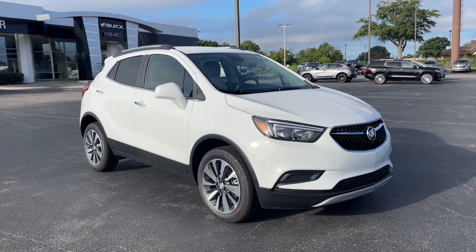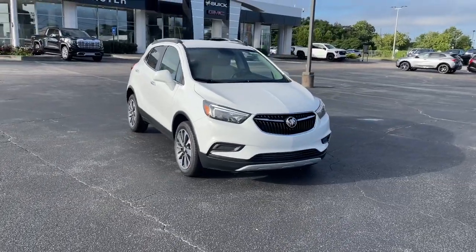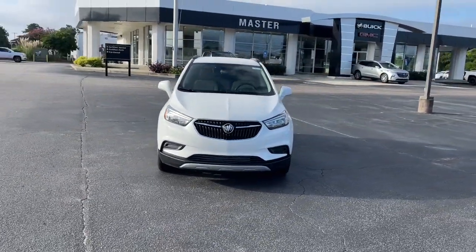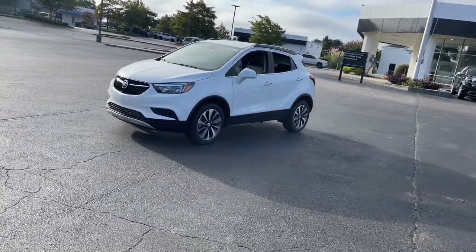This could be the car for you. The 2022 Buick Encore. Have fun getting where you need to go in the sleek and nimble Encore, the small luxury SUV with a can-do attitude.